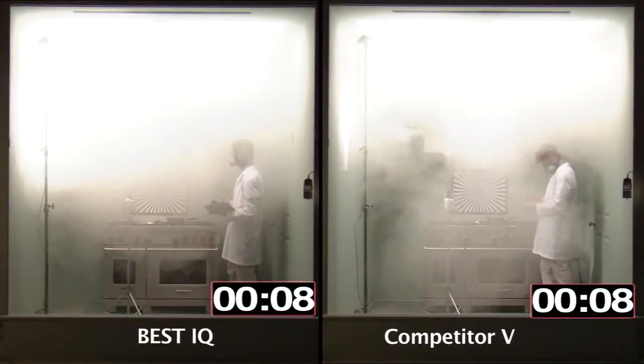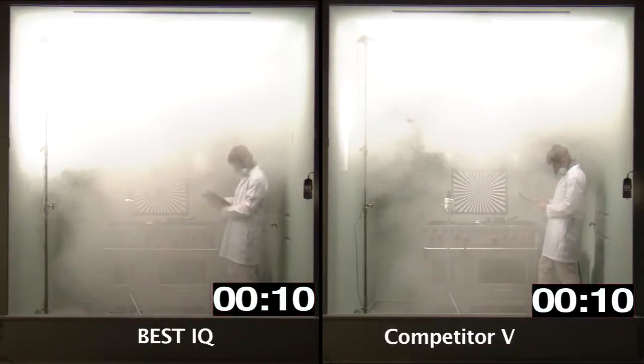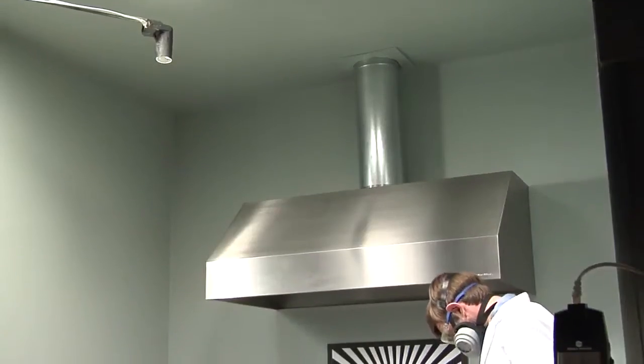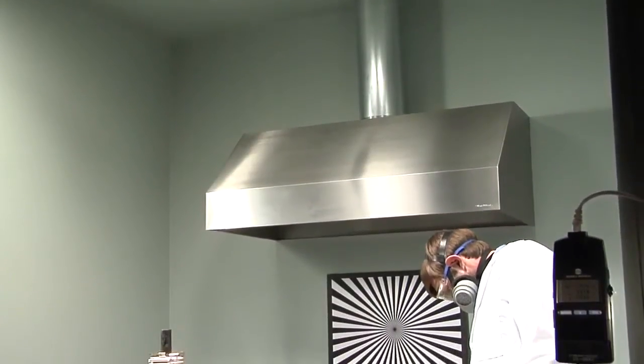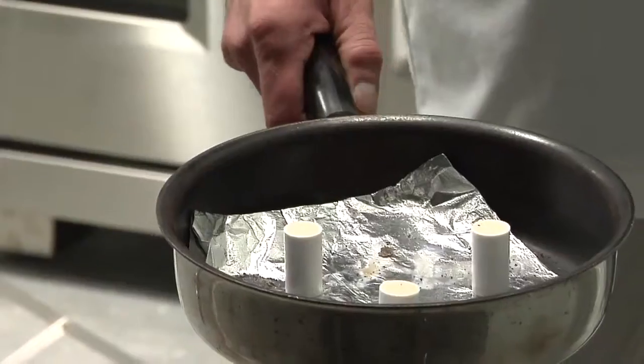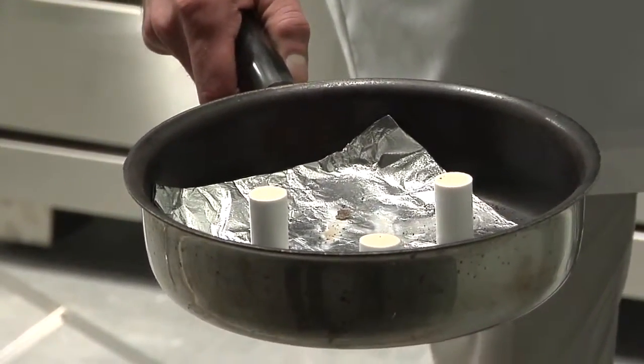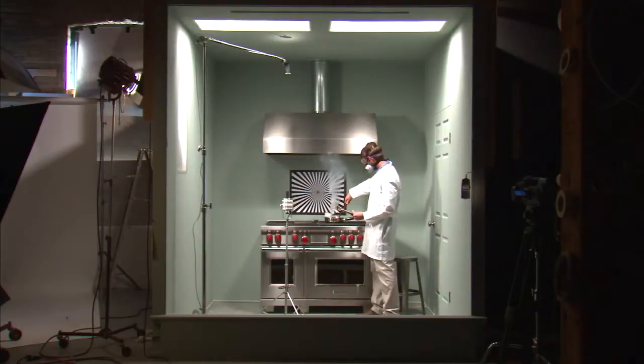A time code reader showing the actual real-time duration of each test appears at the bottom of the screen. For each test, the room was filled with a statistically consistent volume of smoke, within 3%. To confirm this, a light beam was directed at a photo-optic sensor, which shows the intensity of the light beam on a lux meter mounted on the glass. To start each test, the technician lit three identical scientific smoke emitters in a pan on top of the stove. As the room filled with smoke, the intensity of the light decreased.